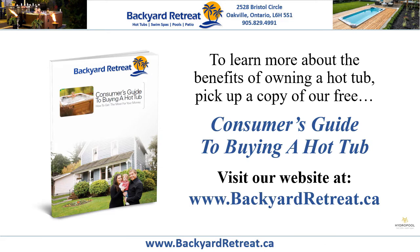To learn more about the benefits of owning a hot tub, pick up a copy of our free consumer's guide to buying a hot tub. Visit our website at www.backyardretreat.ca.